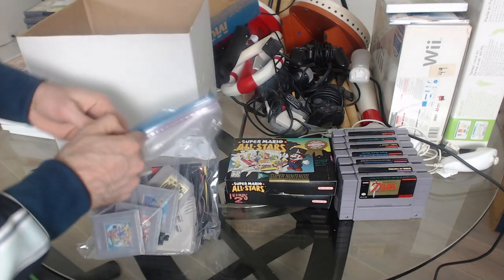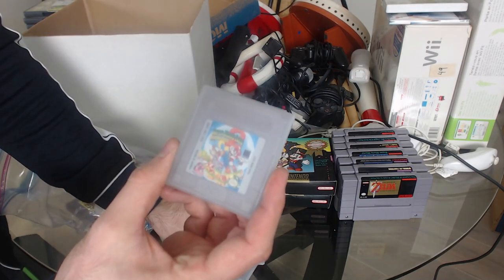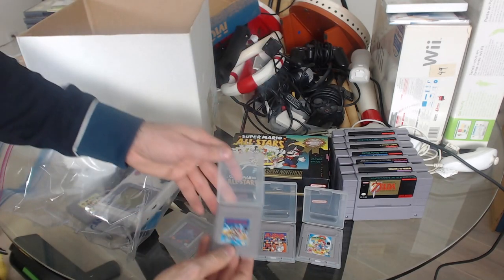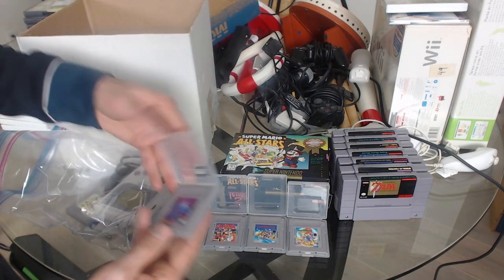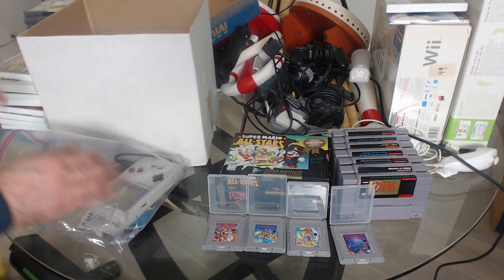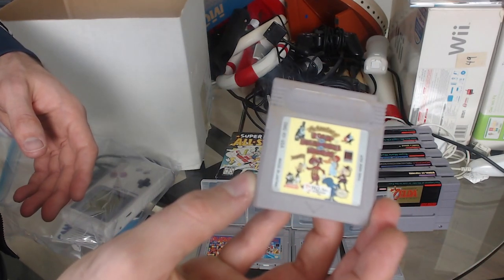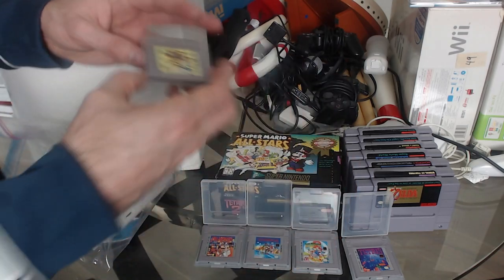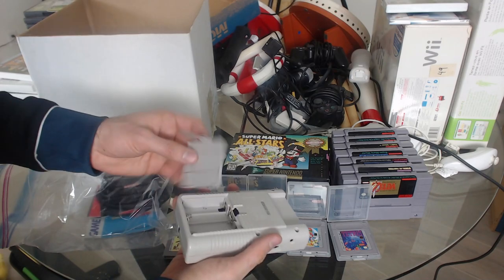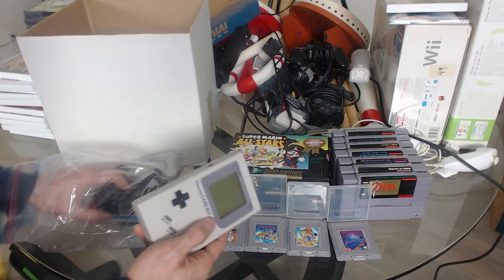And now we have a bag here with a Game Boy and a ton of games. Super Mario Land 2, Dr. Mario, Super Mario Land, and the original Tetris — I used to play this on road trips all the time. And here we have the random Rocky and Bullwinkle. The Game Boy is in pretty good condition — usually you see a Game Boy and it looks like it's been dropped in the toilet a few times, but this one is actually not bad at all.